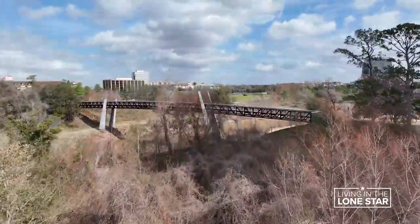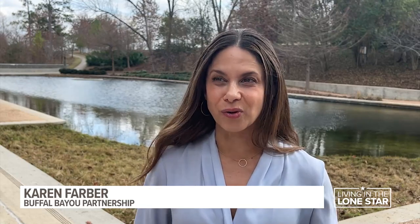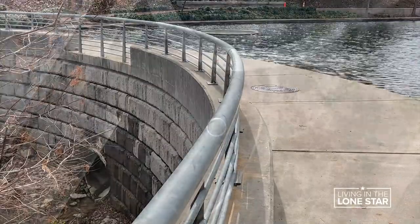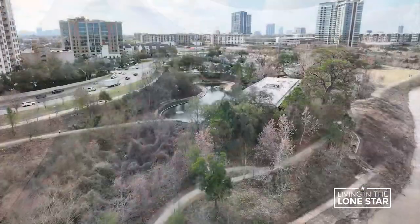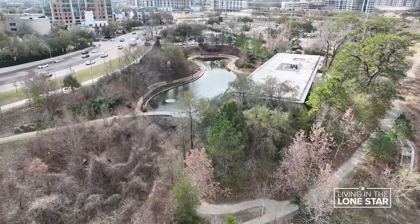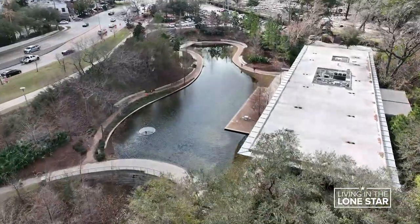It was uncovered again when Buffalo Bayou Park was being constructed, rediscovered and restored into the wonderful pond that it is today. A new, sturdier dam ensures there's always a little water in here, and a spillway protects in case there's too much. It's a serene space within the park where folks can come and read a book, bring their family, and be by the water.